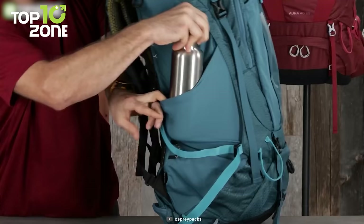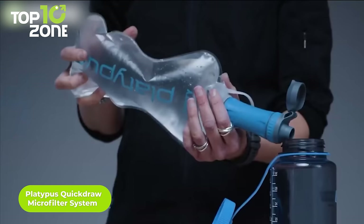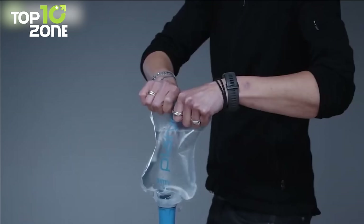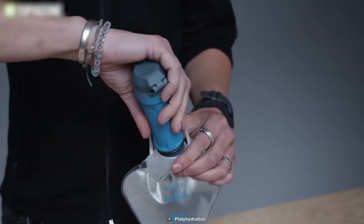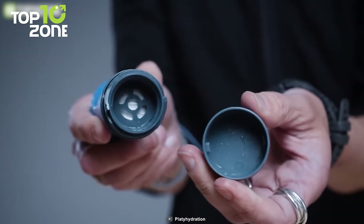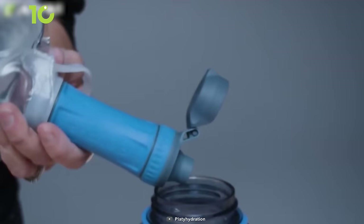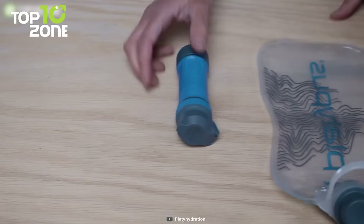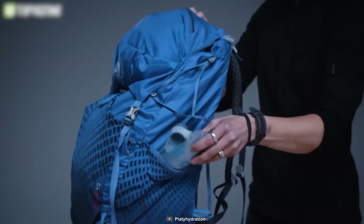Don't let thirst slow you down — with the Platypus Quickdraw Microfilter system, you can turn any water source into a refreshing drink in seconds. Just fill the 1L reservoir with water, attach the filter cartridge, and squeeze. The hollow fiber filter will remove 99.99% of bacteria and protozoa, leaving you with clean, odor-free water. You can filter up to 3L per minute, and when done, just shake or back-flush the filter. The filter cartridge also fits smart water bottles and other Platypus reservoirs for a customizable system.